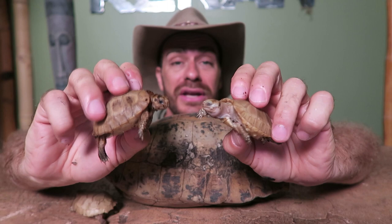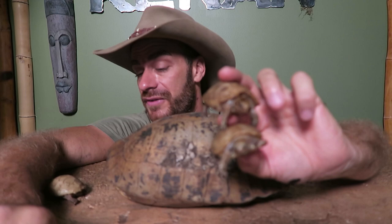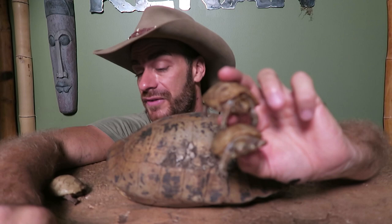Now you know a little bit more about the elongated tortoise. Thanks so much for joining us — we'll see you next time on another Camp Cannon video. We just wanted to do something totally for you all because we've been doing a lot of snakes and other animals, so I wanted to get back to our roots a little bit. Hope you enjoyed the video and I'll see you soon.